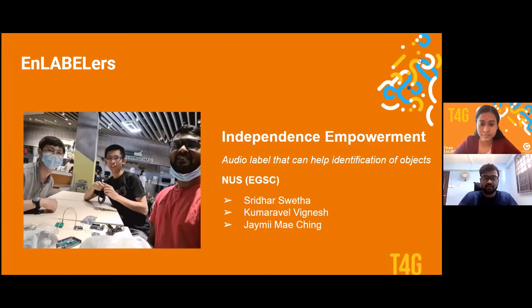Hi, a very good morning to the audience present here. My name is Vignesh, and I will be representing team EnLabelers for our presentation today.